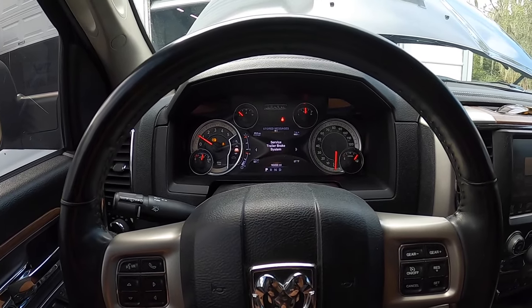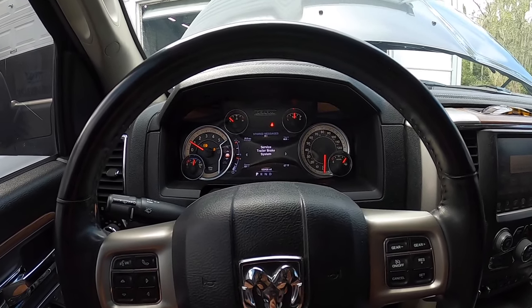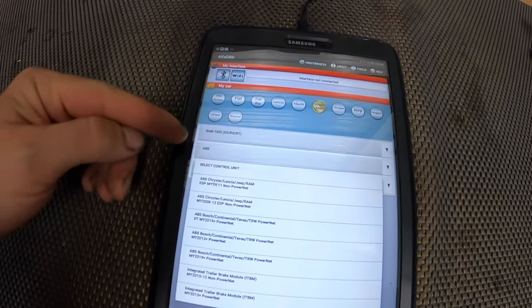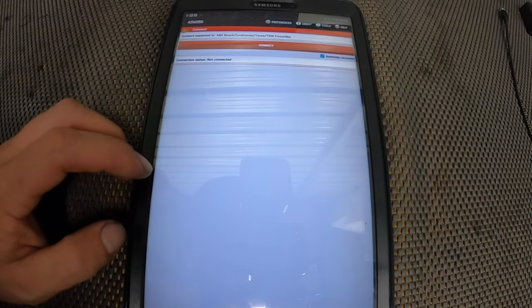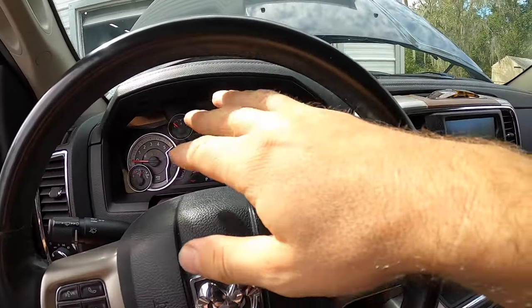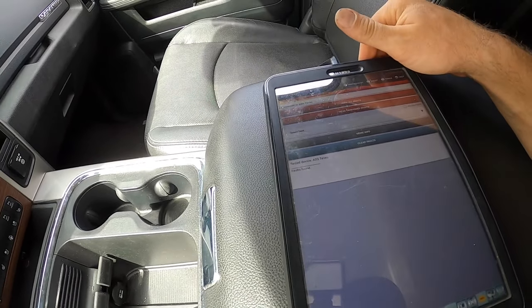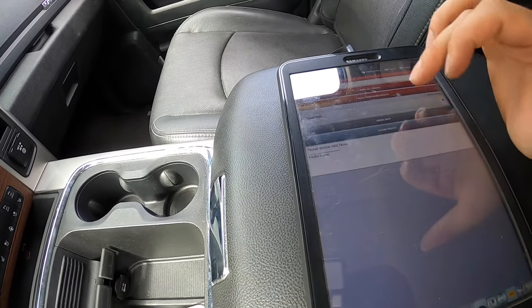I'm going to use Alpha OBD — I'll link everything you need for Alpha OBD down below, including the OBD2 connector and the program. Here we go: Alpha OBD is up on the screen and we're going to select Ram 1500 ABS, then go 2013 ABS and connect. We're connected to the ABS module — you'll see it do a bunch of flickering and beeping on the dash, which is normal. We're going to click 'Read All Faults.' There are a lot of faults, so we're going to clear these.